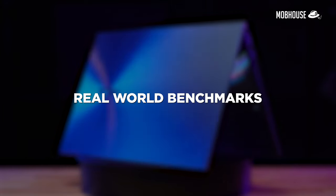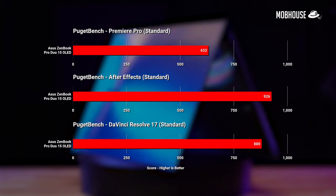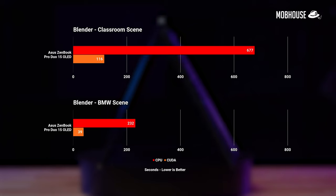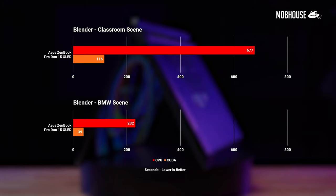In terms of professional workloads, this ZenBook Pro Duo 15 OLED performs really well in all of our Puget Bench and Blender tests. It's definitely a winner when it comes to content creating.